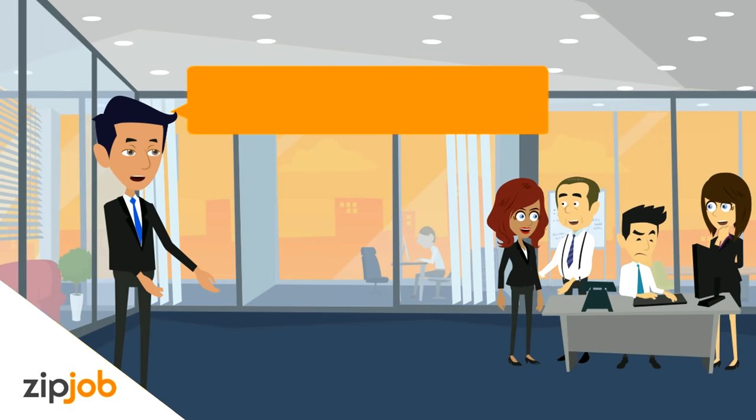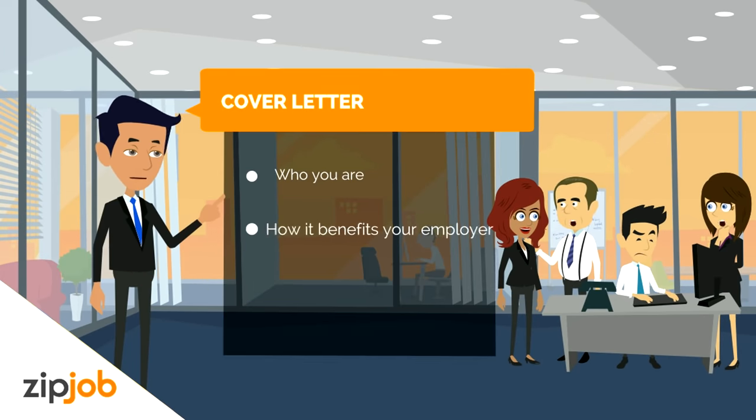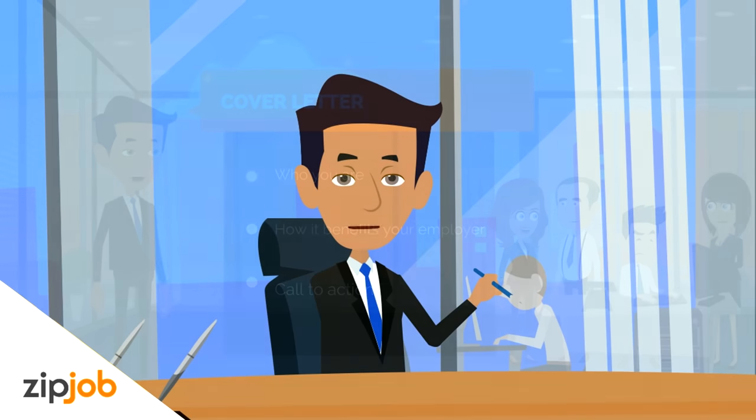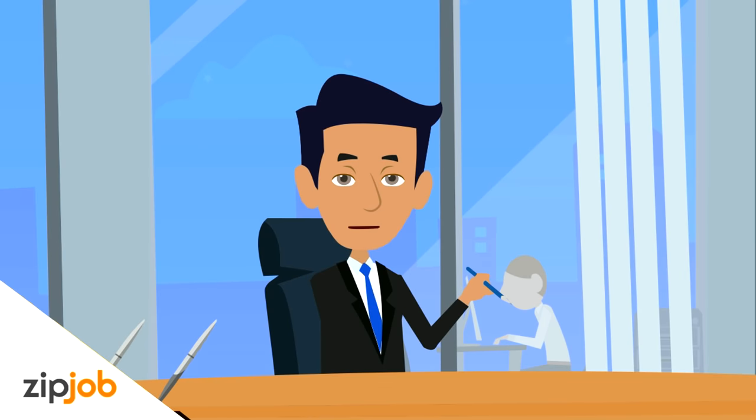So there you have it. Remember these three points in your cover letter: who you are, your qualifications and how they can benefit the employer, and a call to action asking to schedule an interview. Thanks for watching, and to read more tips, please visit the link in the description.